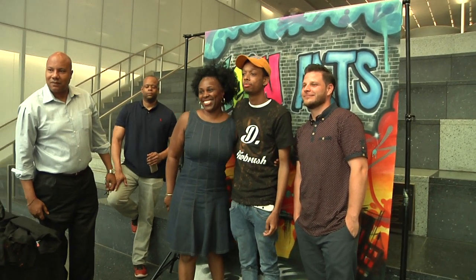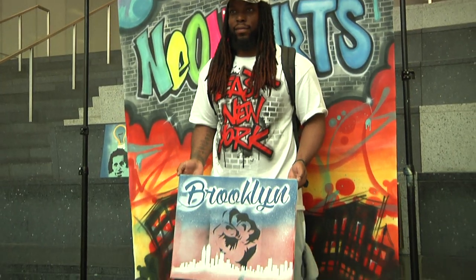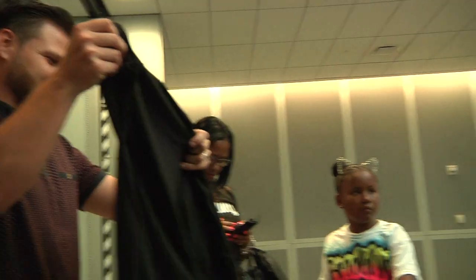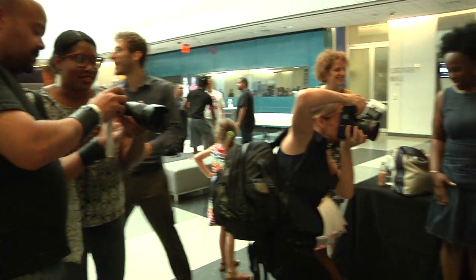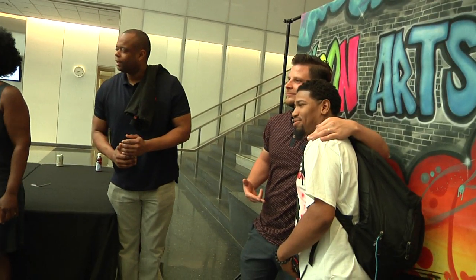We've been running this program for about a year now. Every three months we have different locations. For the summertime we're going to be in Brooklyn doing a bunch of murals. We're teaching them airbrushing, introduction to airbrushing, how to be an entrepreneur, taking their dreams and their passions and coming up with lesson plans on how to go about that. We're basically taking a lot of kids with their ideas, mixing it up, and coming together with a nice collaboration.